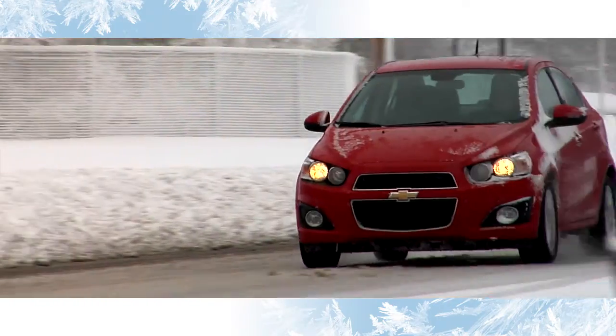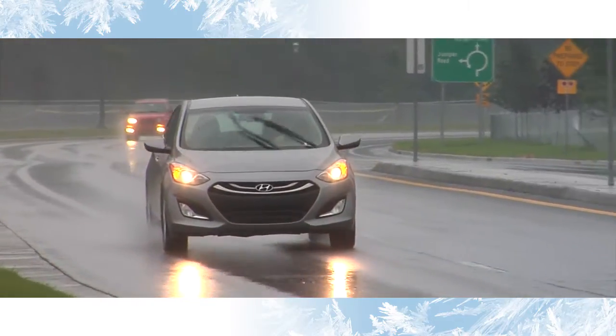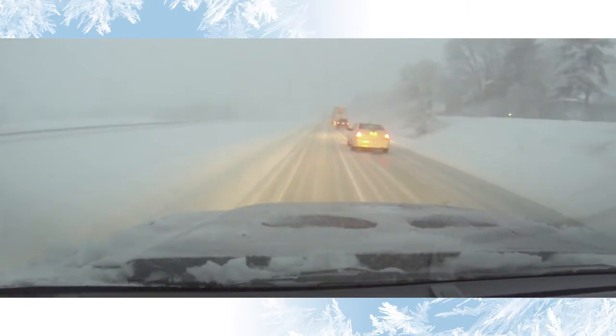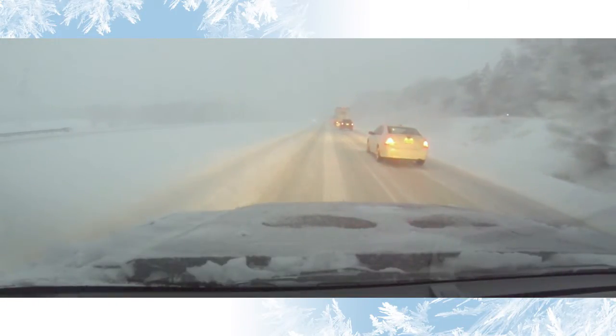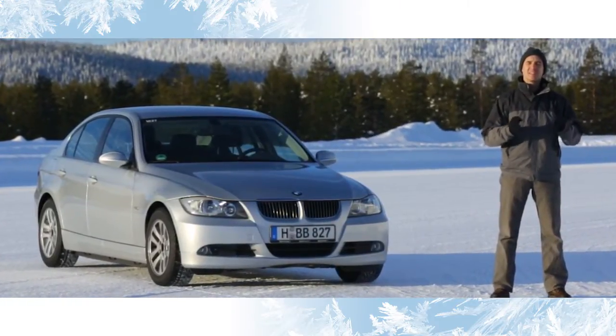Of course, the dedicated winter tire offers the best traction when winter weather is at its worst. But for some drivers, the only option is to use the traction of an all-season tire to cope with whatever weather conditions they experience in all four seasons. So today, we're comparing both tires in the snow and on the ice.